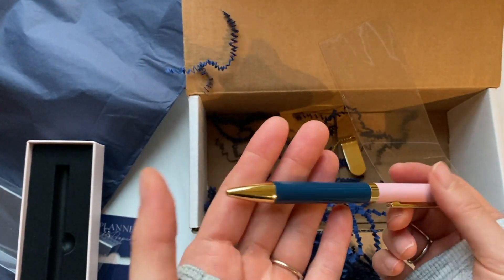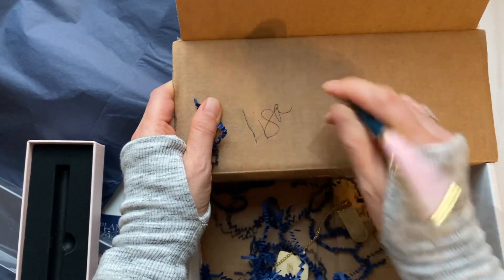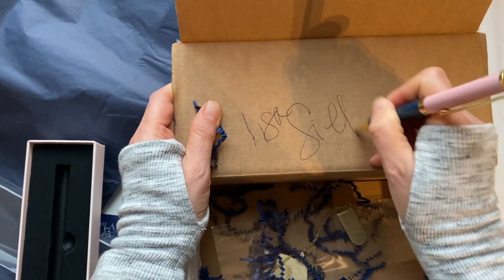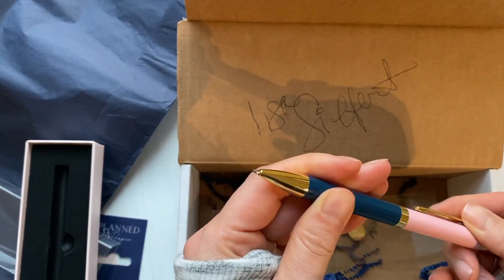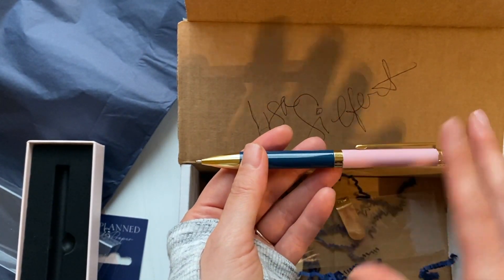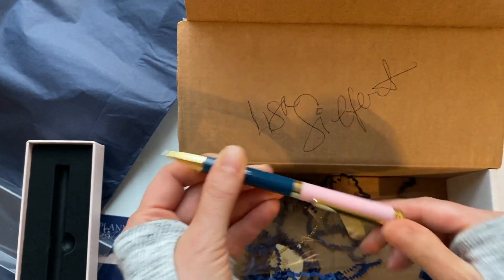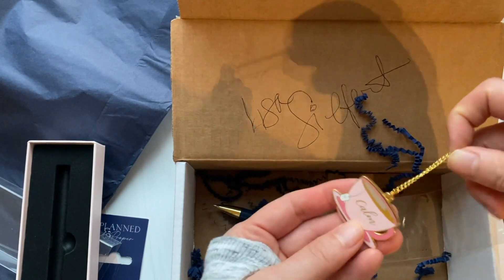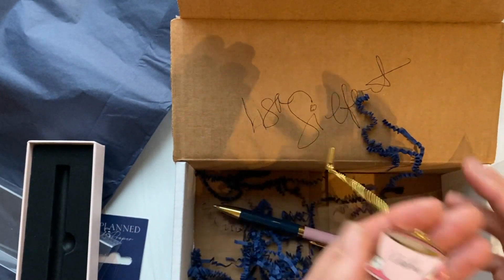Is it heavy? Does it feel substantial? It's not light or cheap plastic, but it's not super heavy either. It's just a normal pen — it twists in, it twists out, that's all there is to see. Ironically, these are very close to my brand colors — the navy and the light pink, though mine's more of a chartreuse. But honestly, I spent all this money just to get this adorable bookmark. That's it, that's all I have for you today.